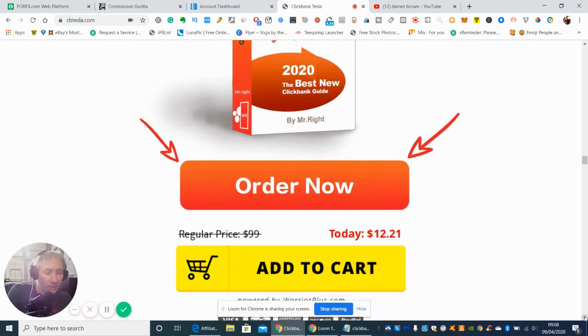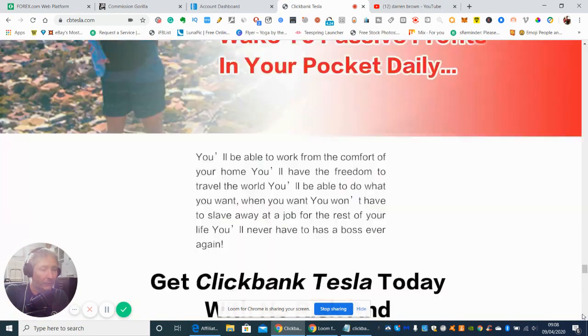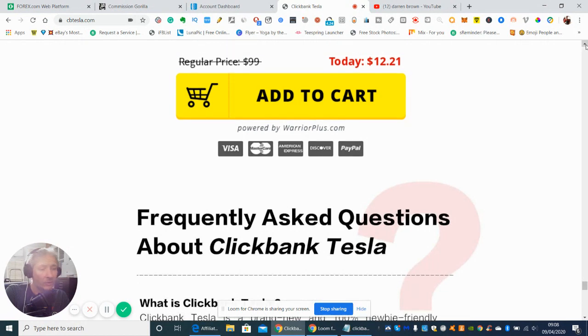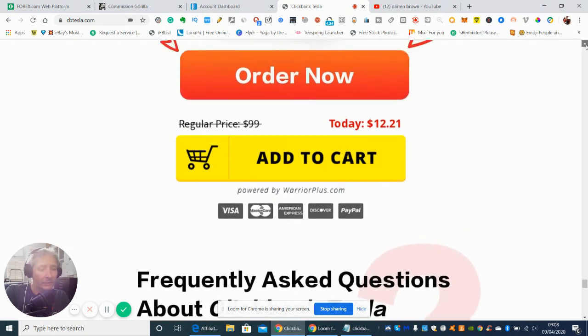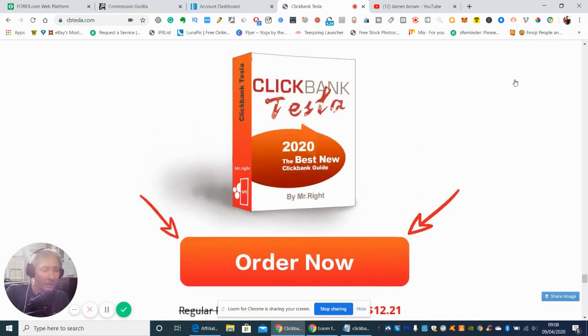So if you are interested in this, guys, click on the link below — it comes with a 30-day money-back guarantee. This is my honest and crystal clear opinion on this one. It's going for $12.21, which is a really, really good buying price — you're not breaking the bank over this one. So if you're interested, click on the link and I'll see you on the next one. Cheers, bye now.